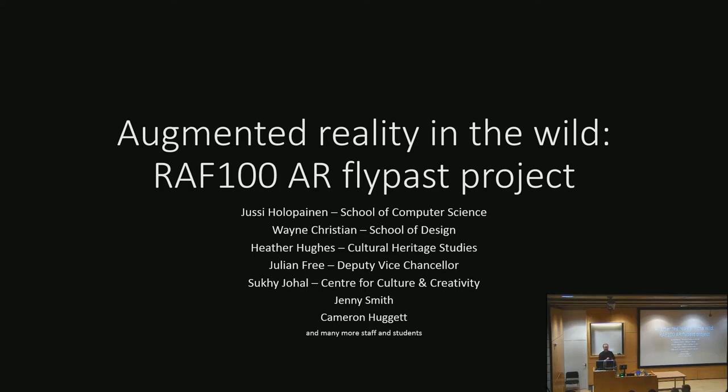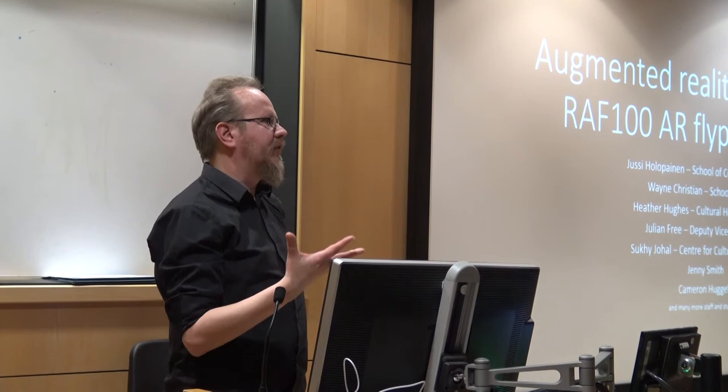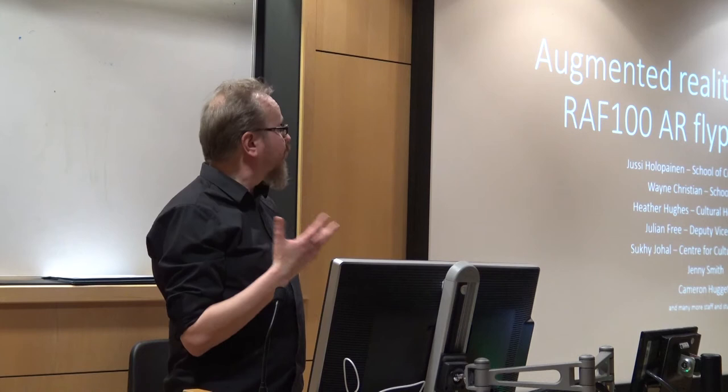In this talk, I'll go to the RAF 100 augmented reality flight class project we had last year. The project was in association with the Royal Air Force 100-year anniversary, which was last year, and we tried to create awareness of the history and diversity of the RAF to the general public.